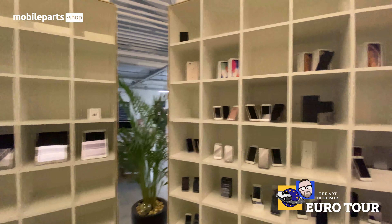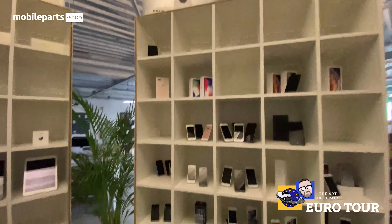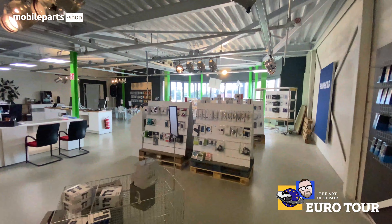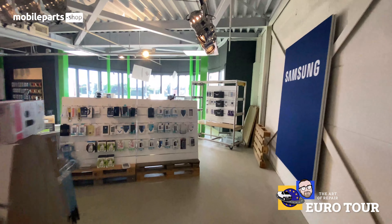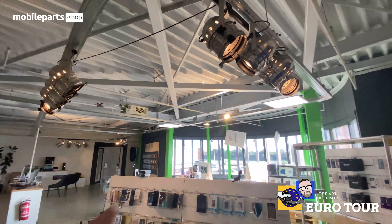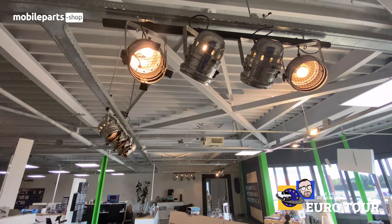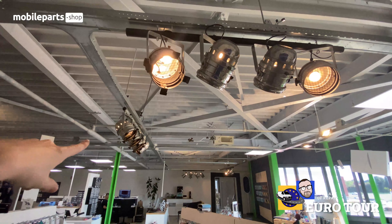We've got the iPhone museum — y'all never saw that coming, did you? You didn't even know there was an iPhone museum in here. Let's head through and take a look. Check out these accent track lights right here — you said these were custom made lights? You made them yourself?